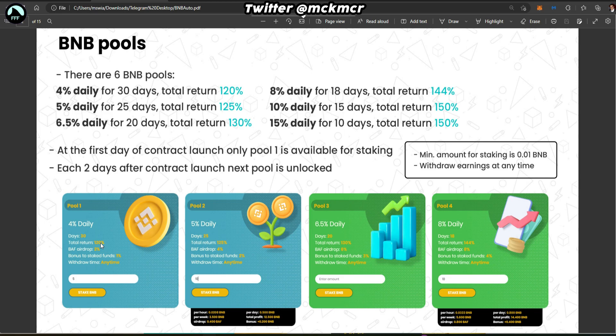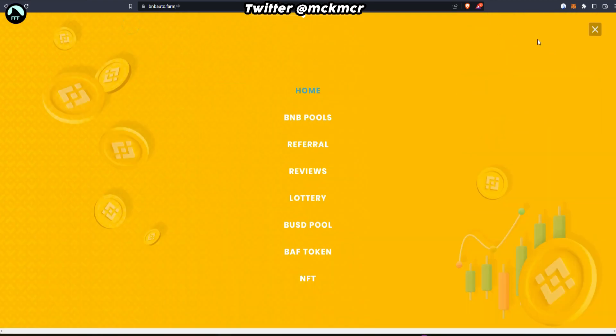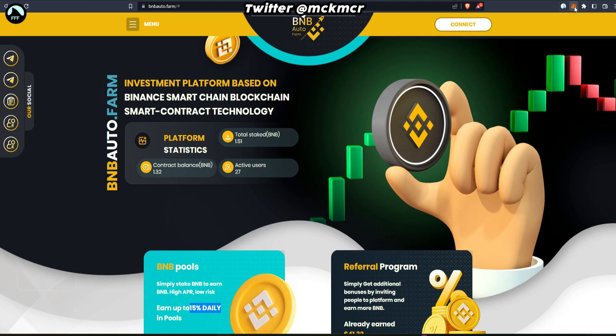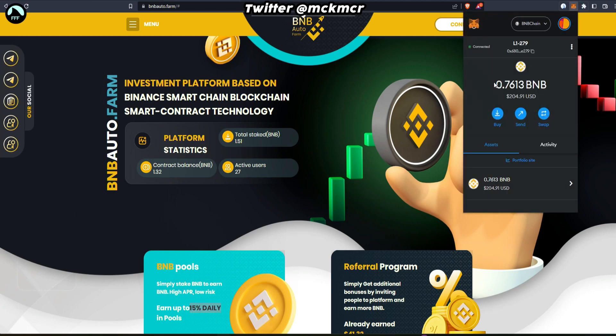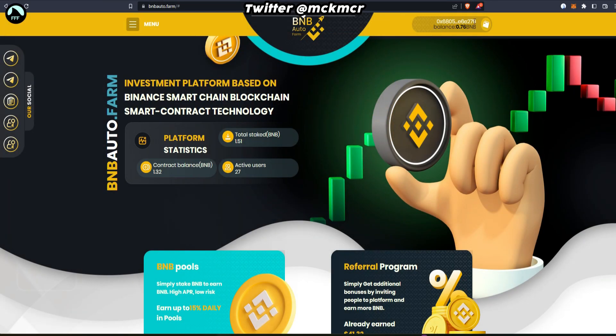That 120 percent includes your investment, so remember: 100 is your investment and 20 is pure profit. You can withdraw any time — that's very important. We are on Binance Smart Chain, so make sure you have some BNB in your wallet. You need MetaMask or any other DeFi wallet — I'll put the link in the corner on how to set it up. You can also buy BNB straight away in MetaMask.